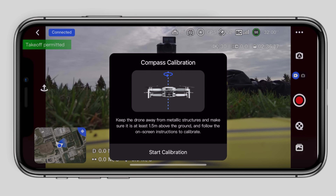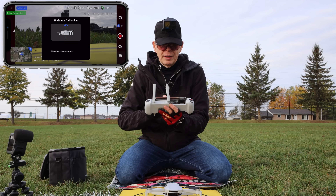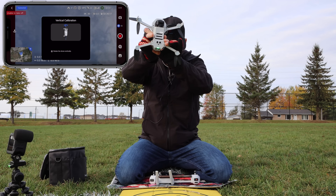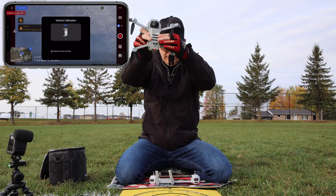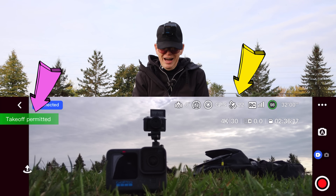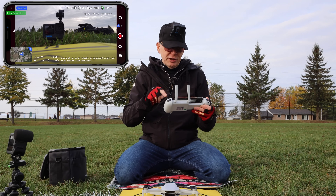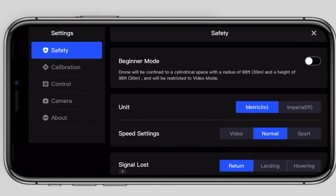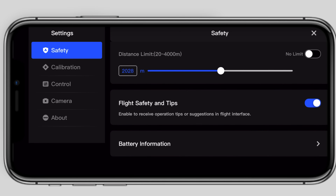To fly the Atom you'll need to use the Potensic Pro app. Start it up, tap the 'Enter Device' option, and your app and drone will connect. The very first thing you need to do is a compass calibration — you only need to do this the very first time you fly, and never again unless something goes wrong with the compass. Follow the instructions on screen, starting with a horizontal calibration, then switch to a vertical calibration and spin it until you're told calibration is finished. I was super surprised that the GPS already had over 20 satellites and was telling me takeoff is permitted.